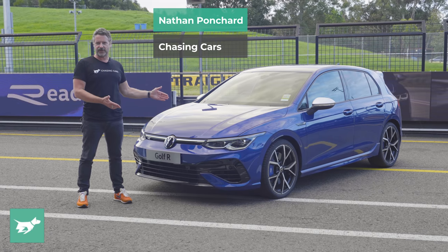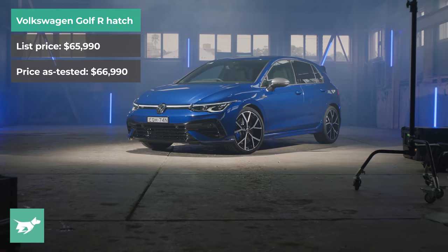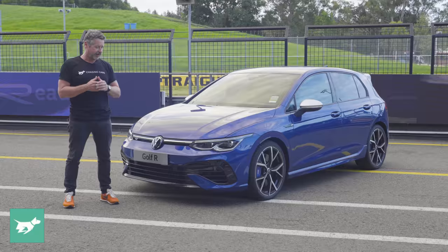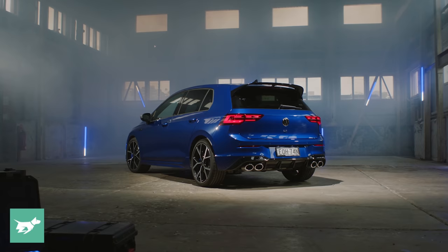This is the fifth generation R-badged Golf model, now just called Golf R, and in this case finally a stepping stone beyond what a normal Golf is. This is now kind of like Volkswagen's Audi RS3, but with a four-cylinder engine and not a five-pot. This is actually a stepping stone to that car, and no longer just kind of a clone of the Audi S3.